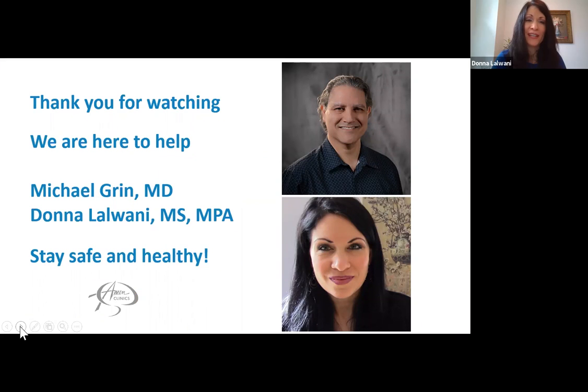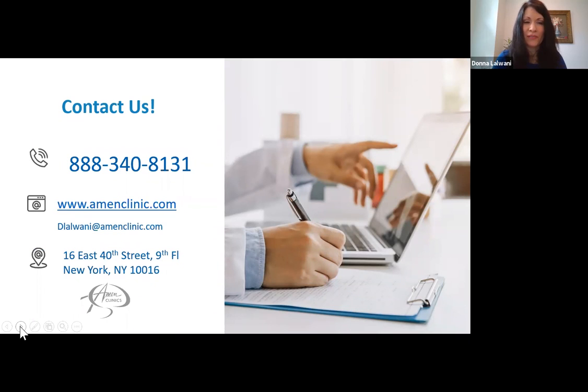Thank you Dr. Grin for sharing this highlight on Amon Clinics' Bright Minds approach with immunity and infections. At Amon Clinics we specialize in research, diagnosis, and treatment for brain optimization health. For the past 30 years we have provided consultation and in-depth evaluations treating children through adults of all ages. Our physicians offer an integrative lens in neuroscience through imaging of the brain. Amon Clinics offers in-person and telehealth services by telephone and video conferencing to help our patients. Find out more by speaking to a specialist today at 888-340-8131. You may also visit our website at amonclinics.com. Thank you all for listening and we hope you stay healthy and safe.